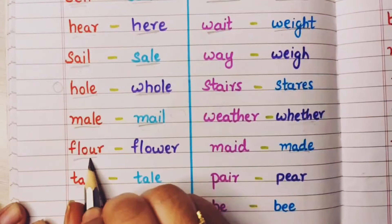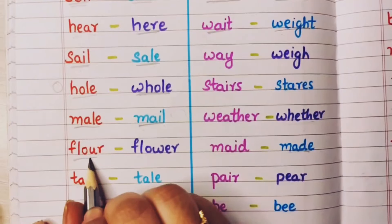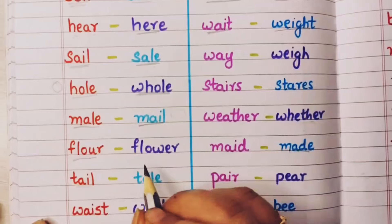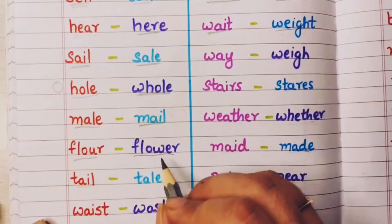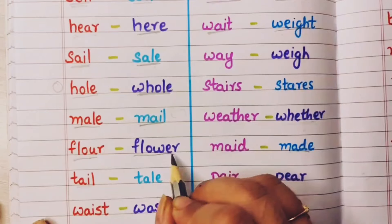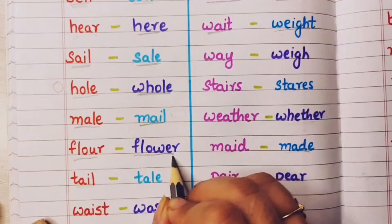Flour — this is the flour that is used for making chapatis — ata. And flower means fool — like a rose flower.